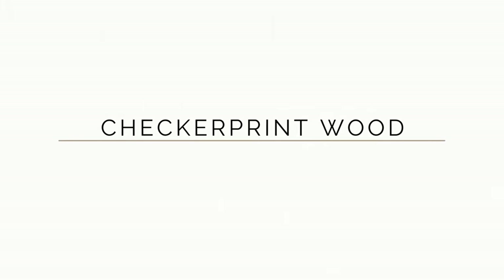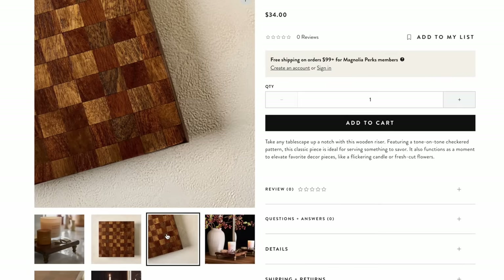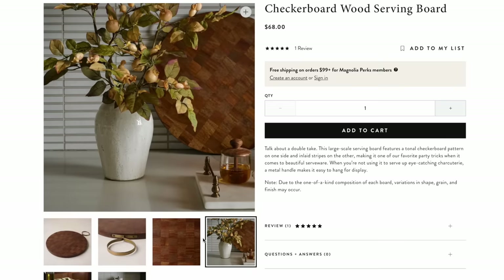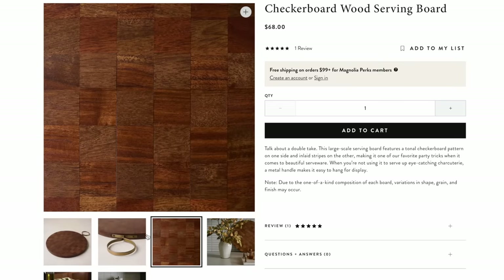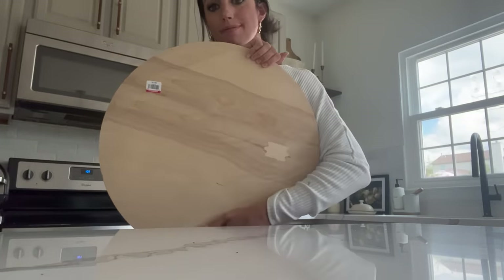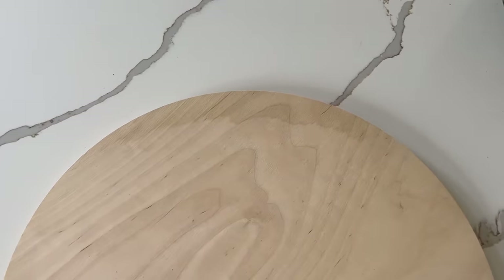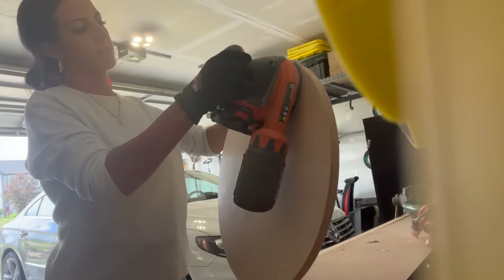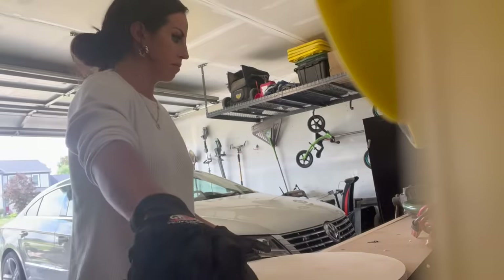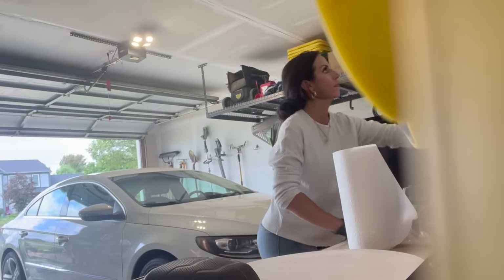A pattern trending in high-end home decor right now is checker print, and I really like the way Magnolia does it — it's not super high contrast, it's all tonal. I found this huge wood round for just two dollars at Goodwill. There were some water markings on it, so I used 220 grit sandpaper to sand it down nice and smooth before adding my stain.